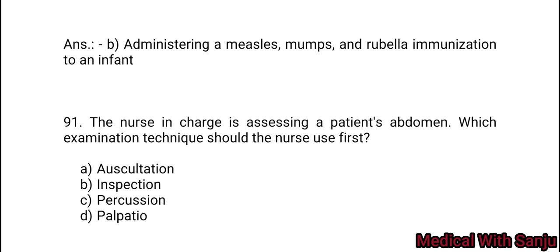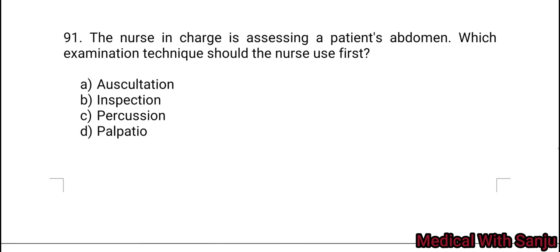Question 91: The nurse in charge is assessing a patient's abdomen. Which examination technique should the nurse use first? Option A: auscultation. Option B: inspection. Option C: percussion. Option D: palpation. The first one is inspection.